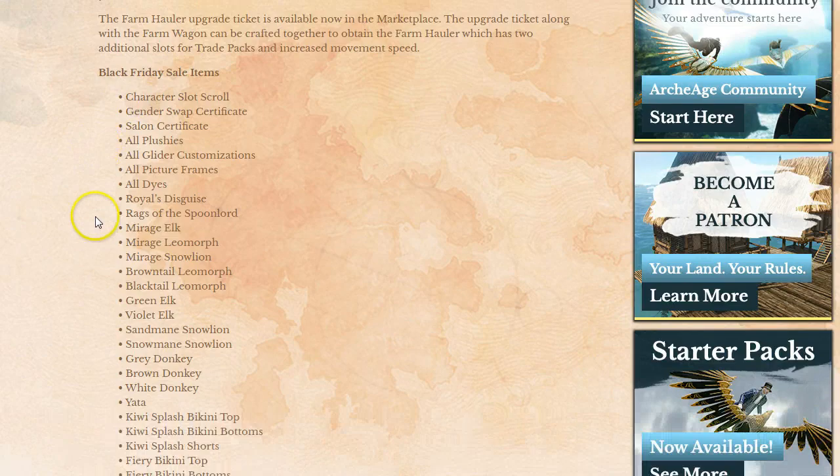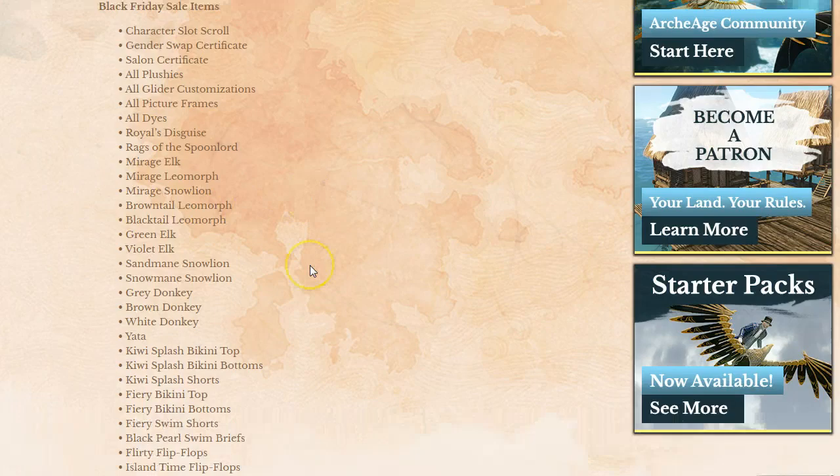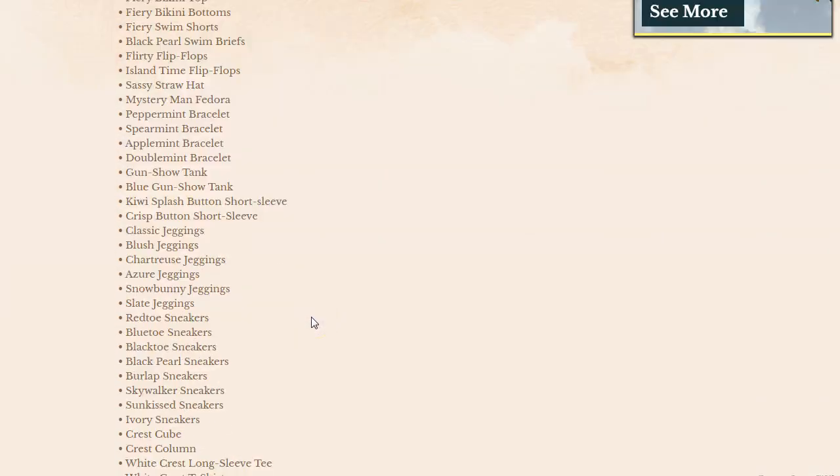So here's a list of all of the Black Friday sale items. The workers compensation potions are not included. You can see some of the mounts, or most of the mounts, which is a good buy right there. You have a lot of the costumes.